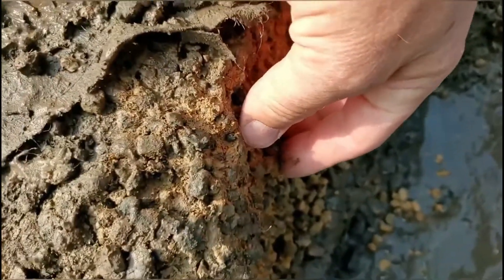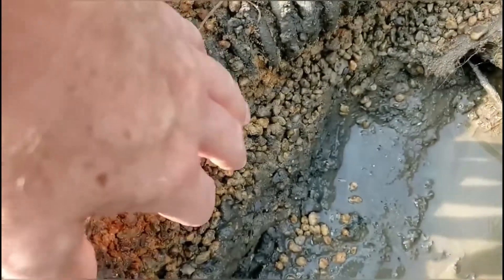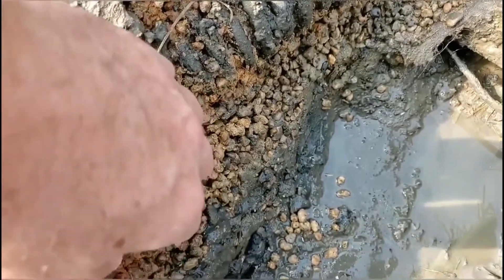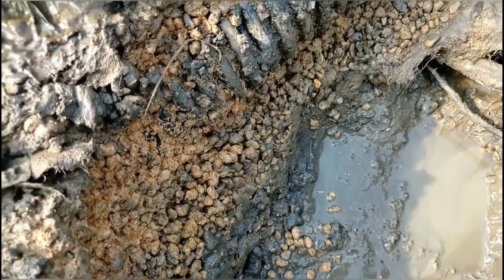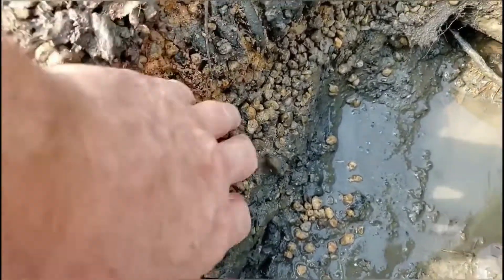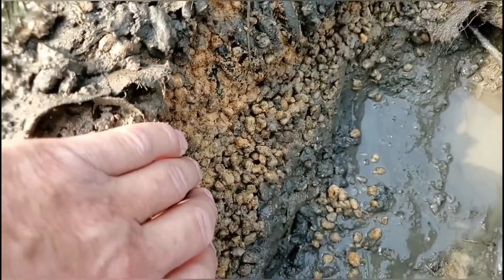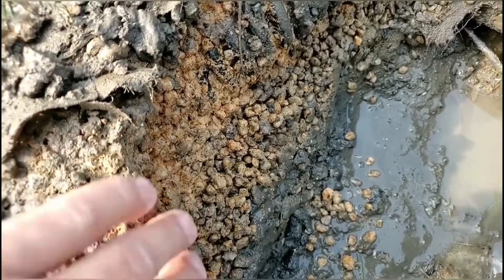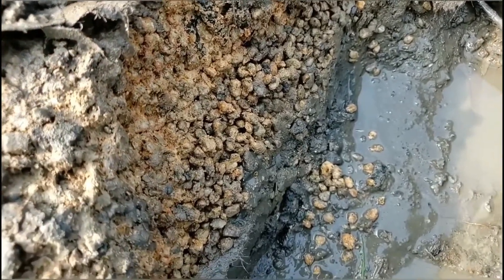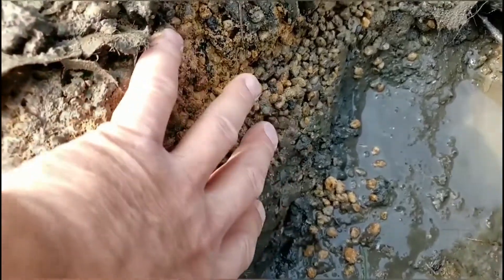This peastone is like concrete. There could be a couple of different reasons for this, but I'm seeing this orange color so I think it's iron ochre. This is another risk you run when you use a small aggregate like peastone — it's just too tight, there's not a big enough void to overcome something like this.